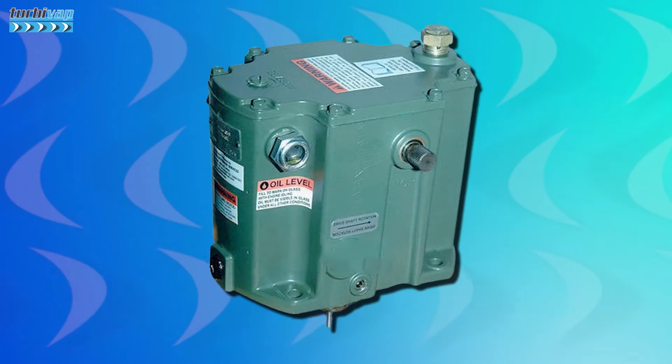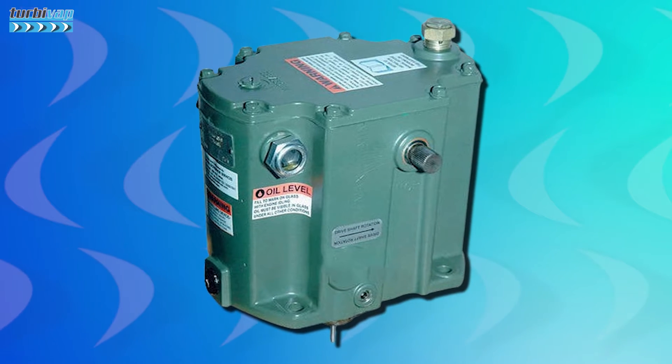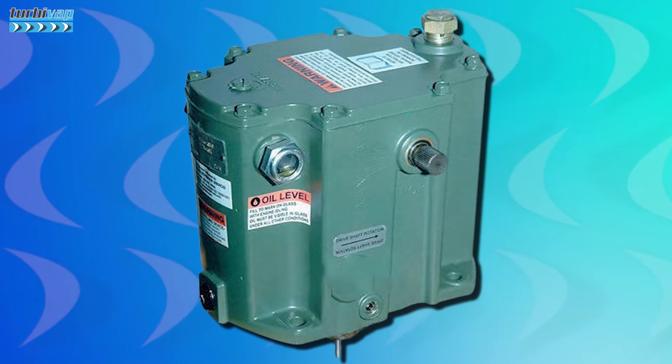If you work with steam turbines, you've certainly seen this device somewhere. In fact, you don't even need to have worked specifically with steam turbines — walking through the countryside, it's possible to see it applied to turbines that drive pumps, fans, choppers, and other machines, especially if you work in a process industry.